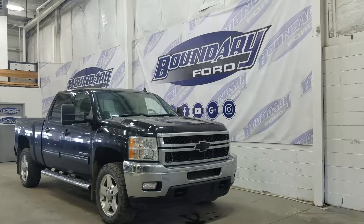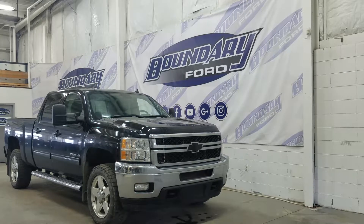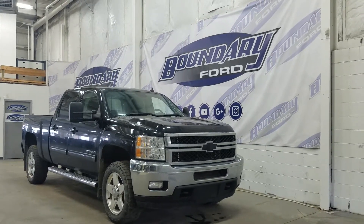If you have any additional questions, please do not hesitate to contact our professional and friendly sales staff. We look forward to seeing you in store and answering any questions you may have. Thank you for stopping by here at Boundary Ford.